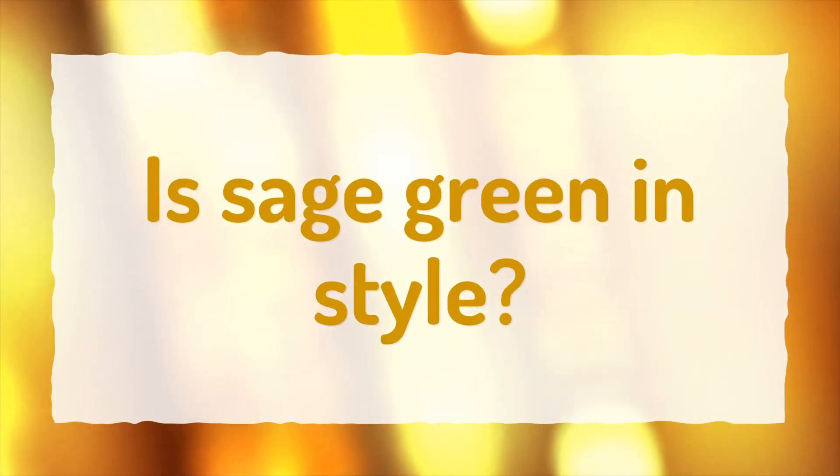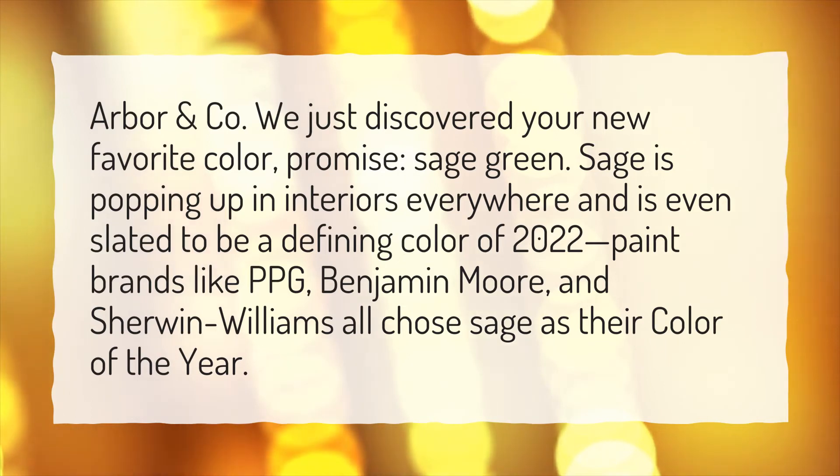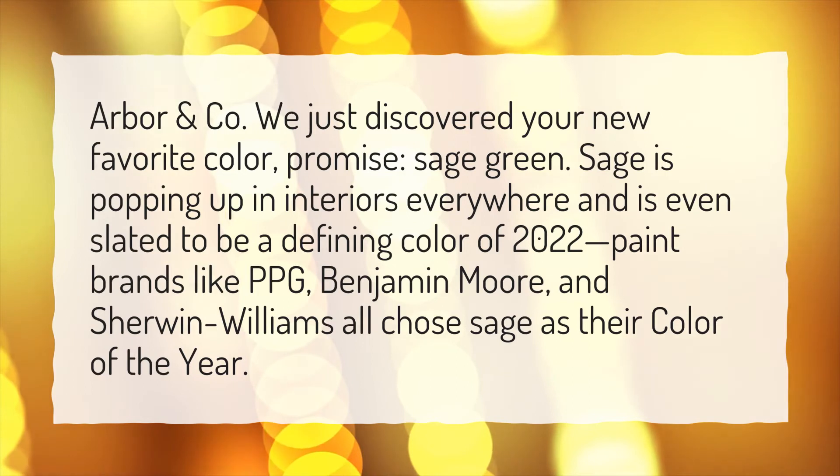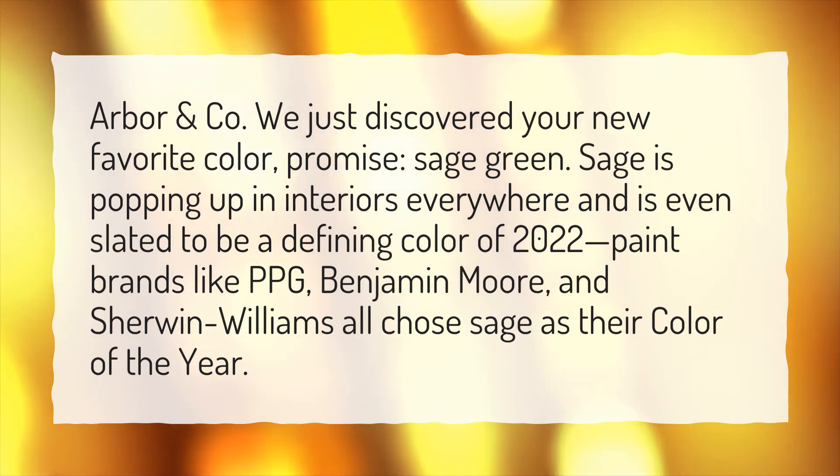Is sage green in style? We just discovered your new favorite color, promise — sage green. Sage is popping up in interiors everywhere and is even slated to be a defining color of 2022. Paint brands like PPG, Benjamin Moore, and Sherwin-Williams all chose sage as their color of the year.